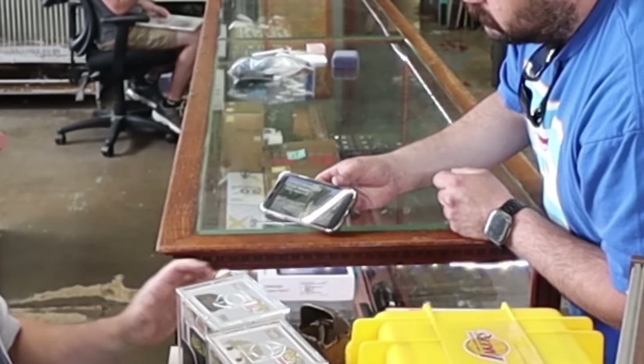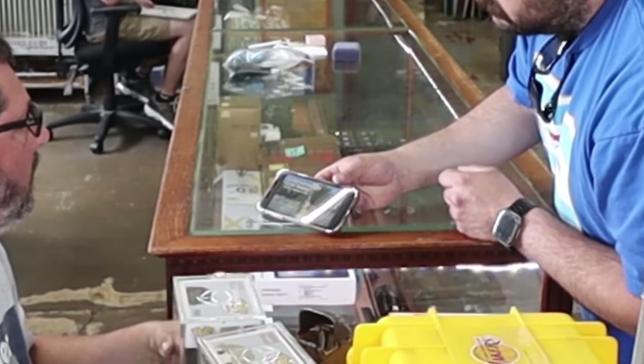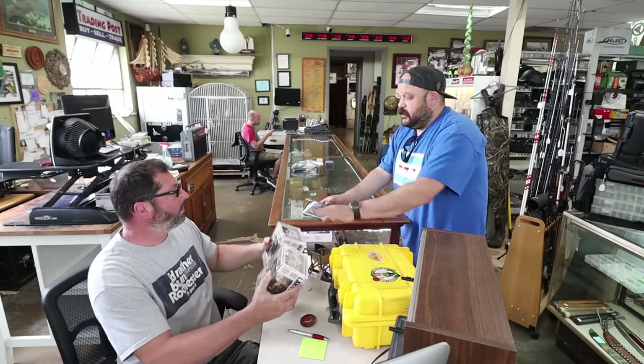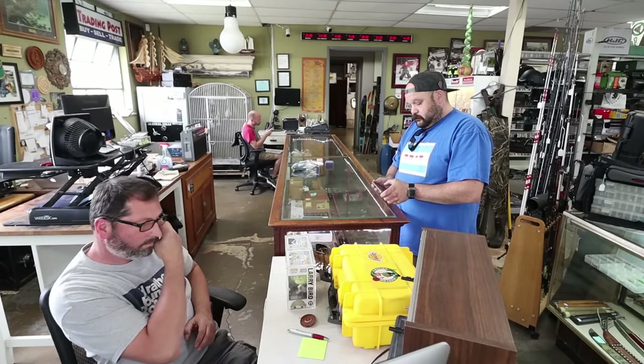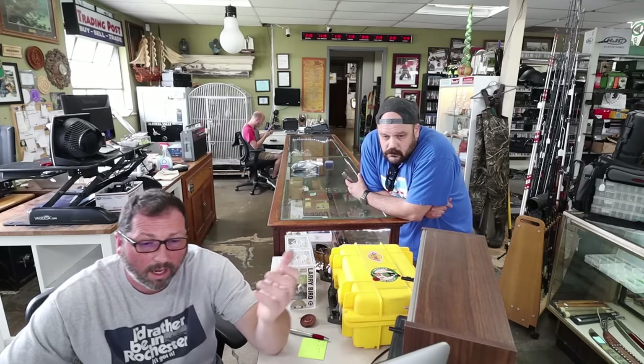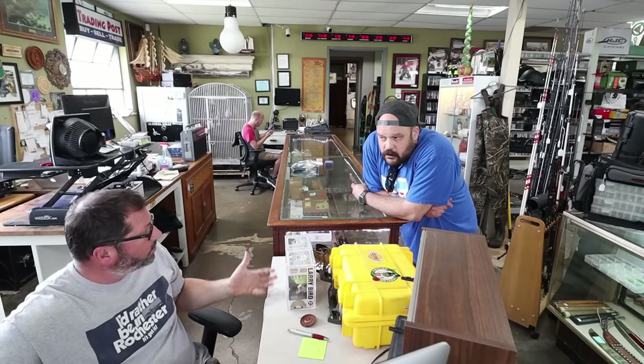Individually they will be $180 each shipped in the US. I wonder what you can get out of them right now. I mean, this was limited, obviously. I'm sure they'll come up on the market eventually here and there.